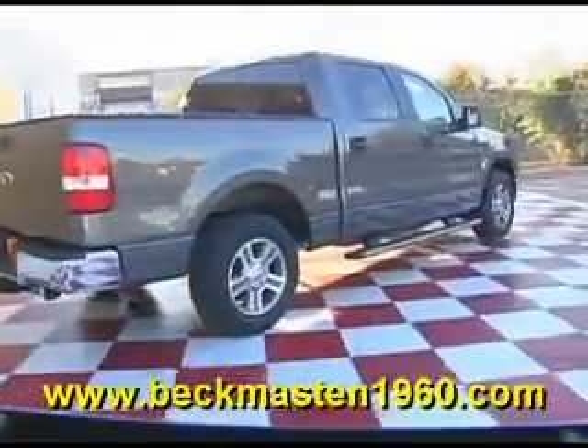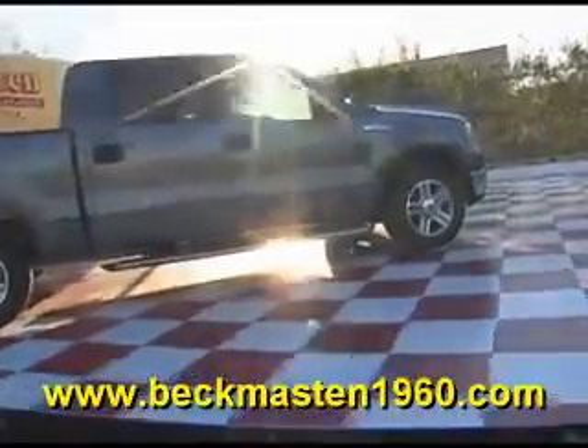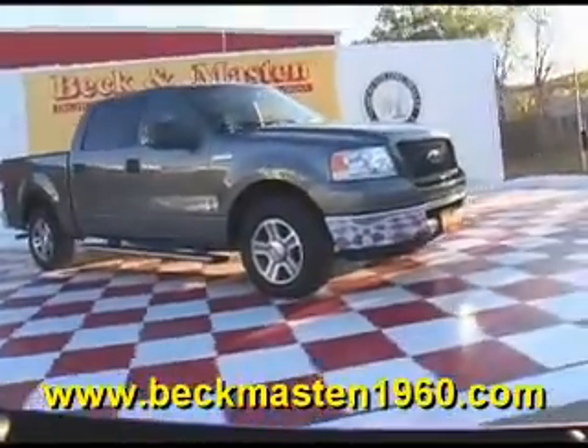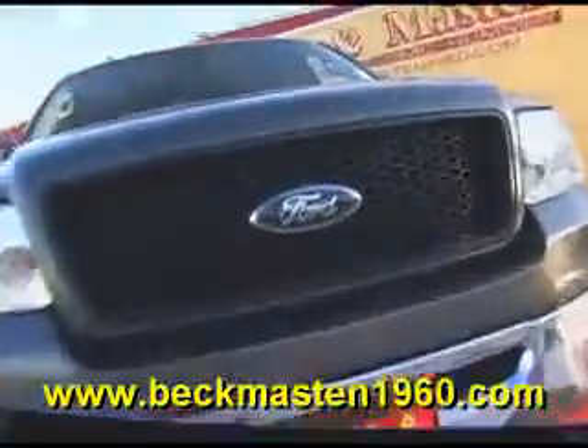Come take a look at it today and see our great selection of low mileage, extremely clean vehicles at Beck and Maston 1960. We are located on 1960 between 290 and Jones Road. Give us a call today — we are Beck and Maston 1960.